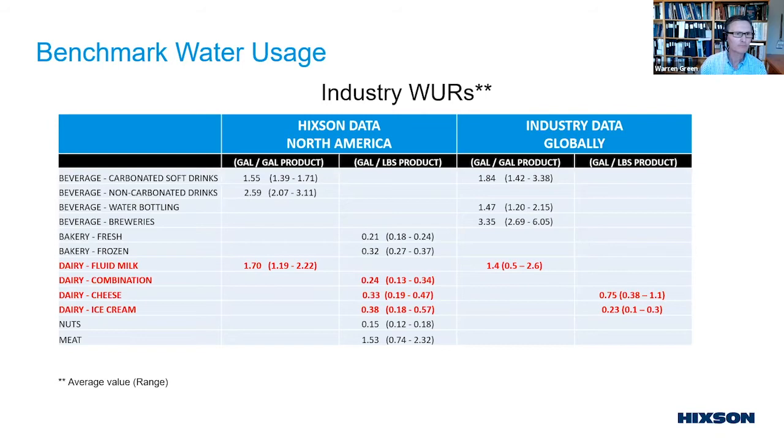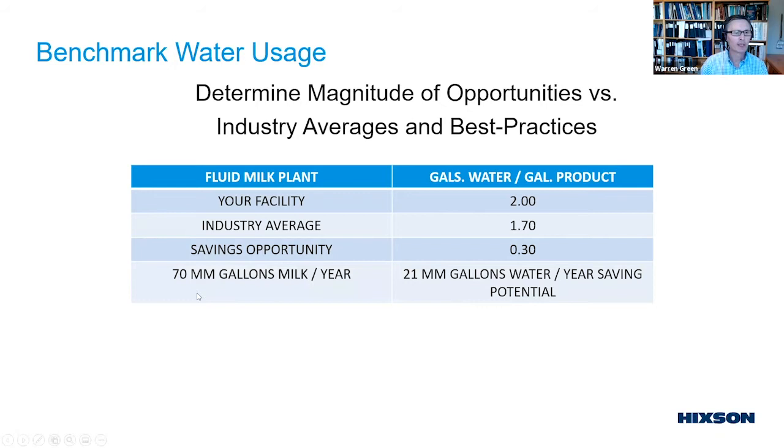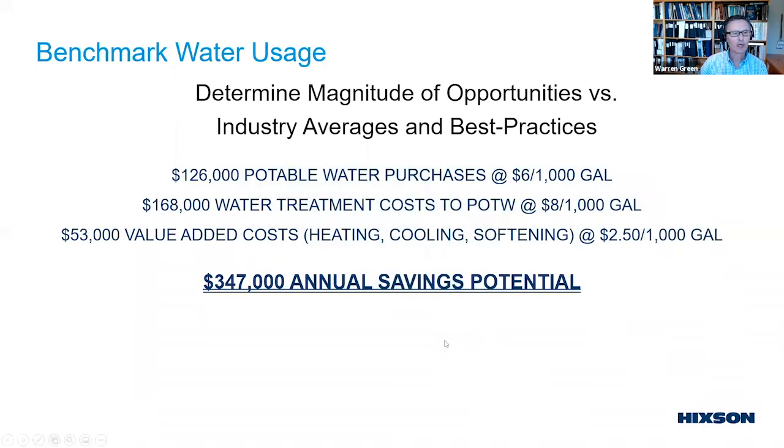For example: if your facility is buying about 2 gallons for every gallon produced, compared to Hickson's North American average of 1.7, you have an opportunity of about 0.3 gallons per gallon. For a 70-million-gallon-per-year milk plant, that's almost 21 million gallons of water per year you could potentially save just to reach the industrial average.